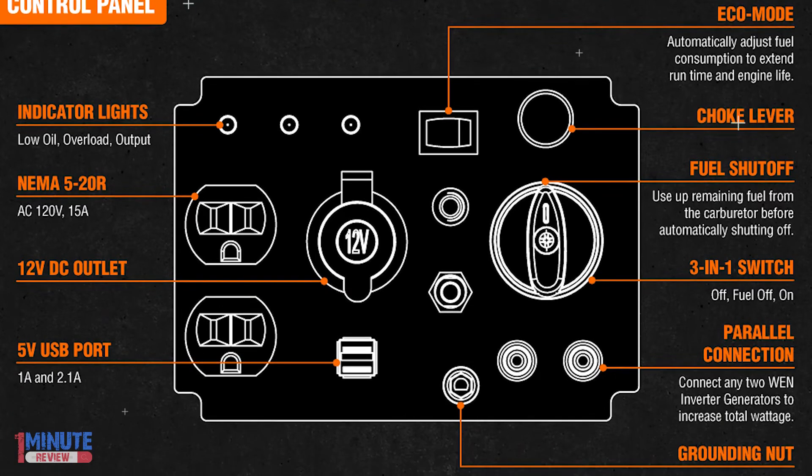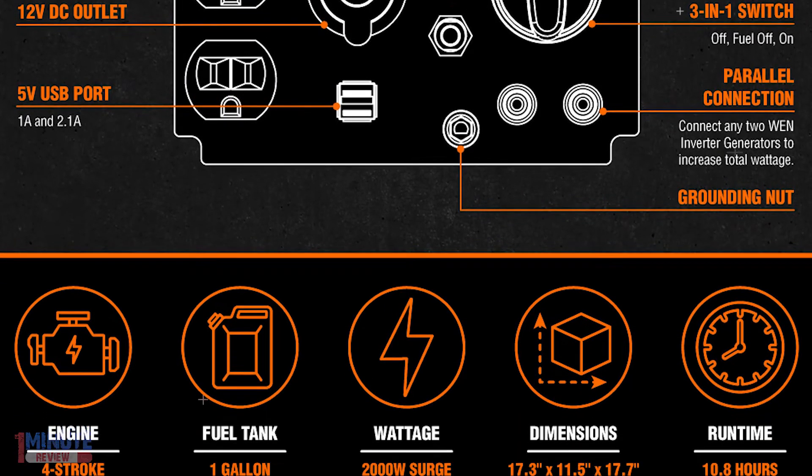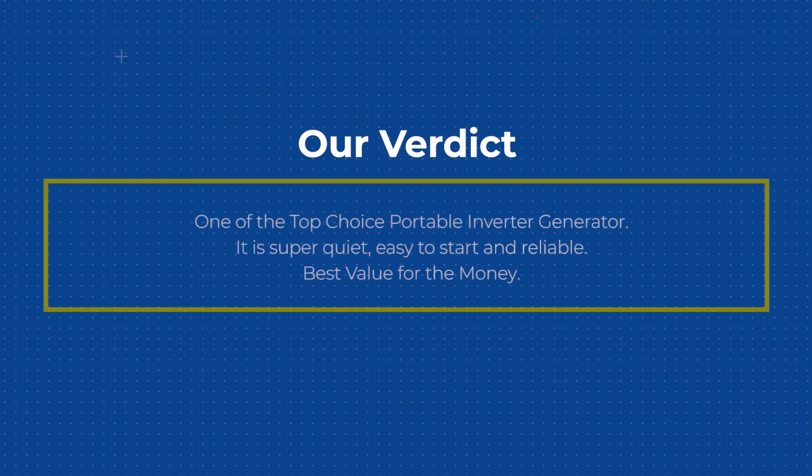Low oil and low fuel automatic shutdown combine with built-in overload protection and indicator lights to safeguard both your generator and your electronics from damage. Our verdict: one of the top choice portable inverter generators. It is super quiet, easy to start, and reliable — the best value for the money.